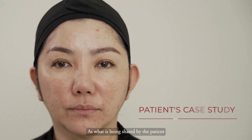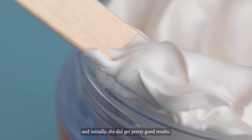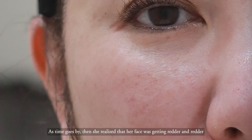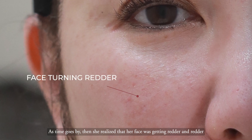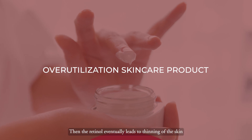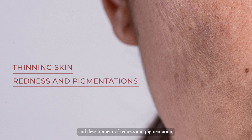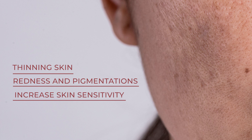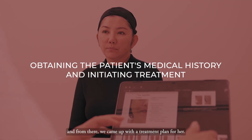As shared by the patient, when she first developed the pigmentation she used to apply retinol on the face, and initially she got pretty good results. As time went by, she realised the pigmentation was getting greater and greater — the amount she used was a little more than it was supposed to be. The retinol eventually led to thinning of the skin, development of redness and pigmentation, and increased sensitivity. From that history, we gathered the information to plan her treatment.